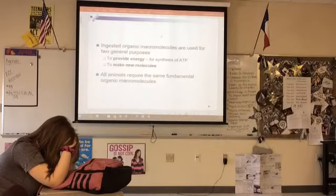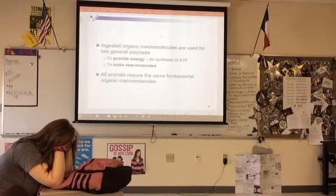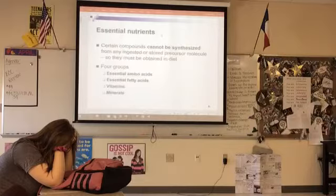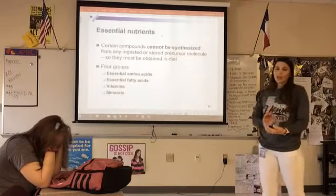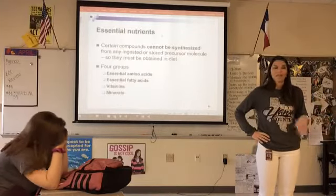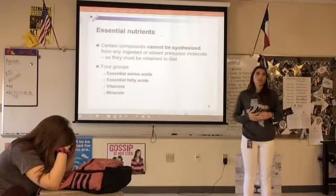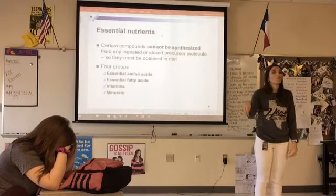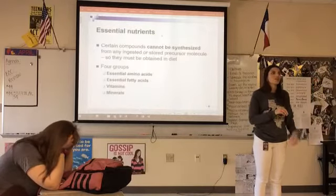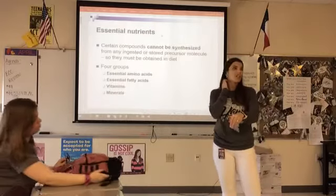All living organisms require the same four organic macromolecules: carbohydrates, lipids, proteins, and nucleic acids. When you see the word 'essential' in biology, it means you have to have it — you metabolically have to have it. Essential nutrients are nutrients you have to have but cannot make yourself, which means you have to eat them.